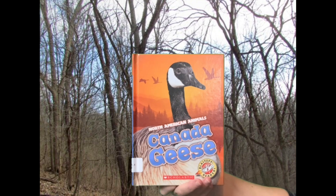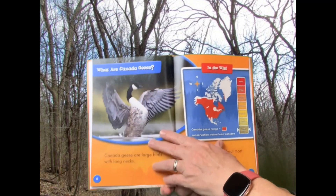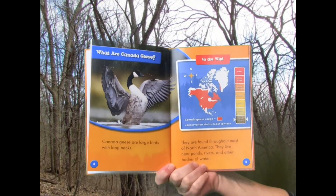North American Animals: Canada Geese. What are Canada Geese?